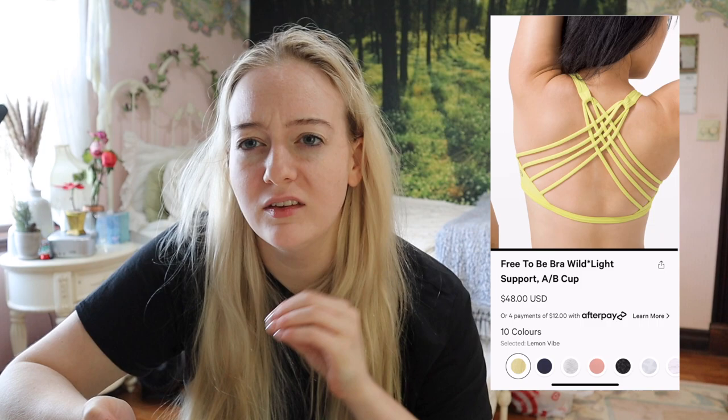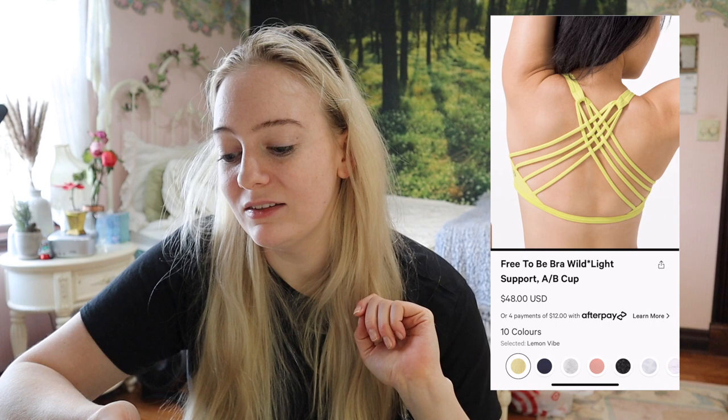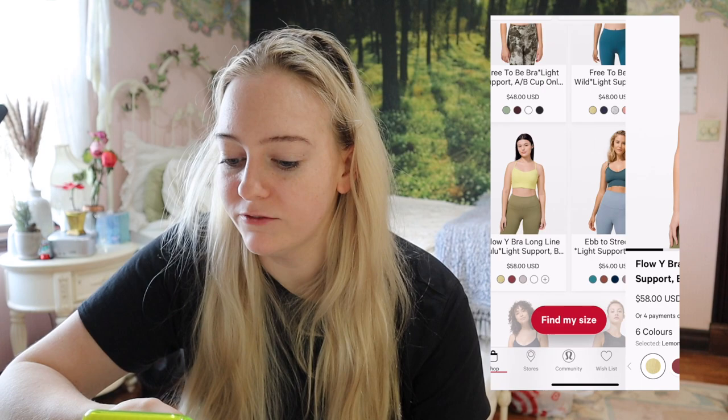The Free to Be Wild — whenever I see this bra I think of the high schoolers or middle schoolers who come in; it's totally their jam. Cute strappy back, very light support. I couldn't get away with wearing something like this, but if you have a smaller cup size and want something light support, this one is very popular. The Flow Y also comes in a long line, which is a nice option.